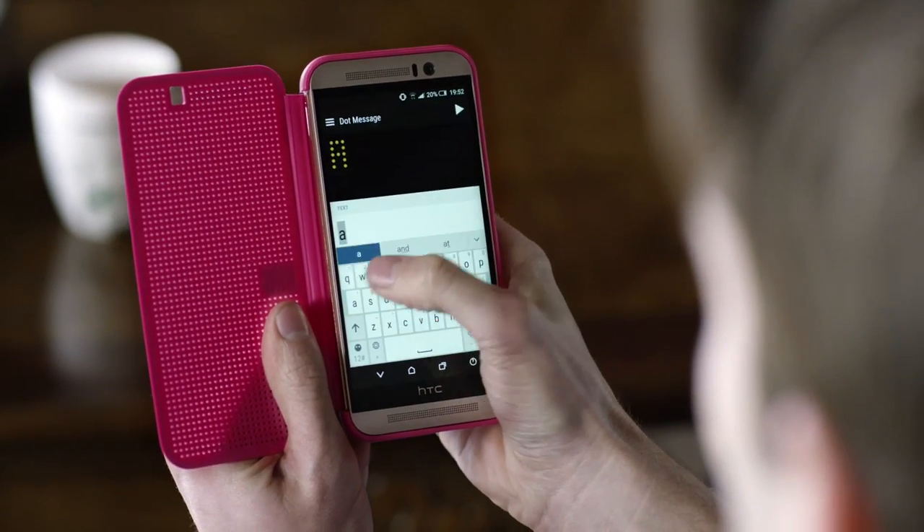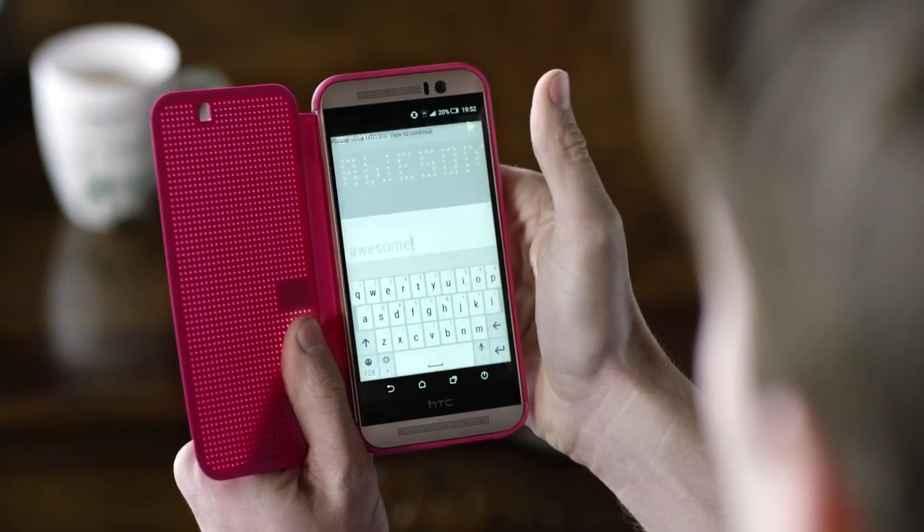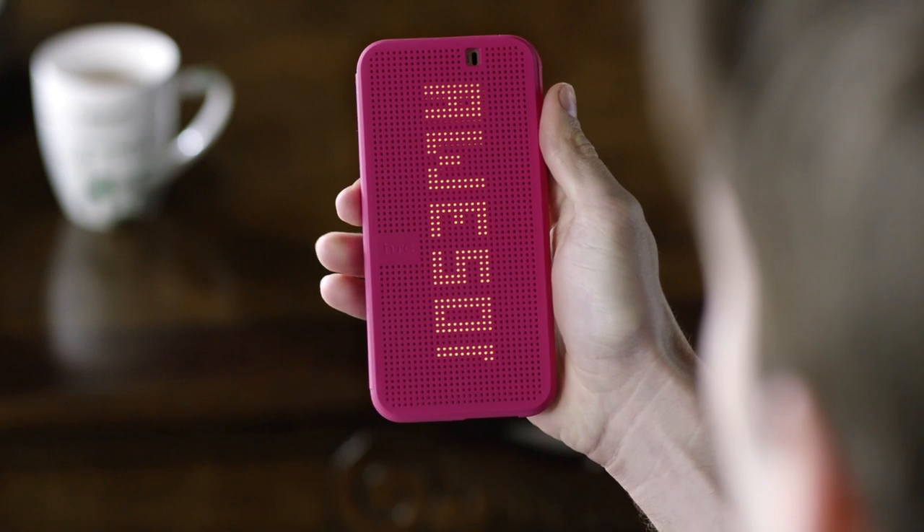If you want, set DotView to be a scrolling LED signboard to get your message across. Just go to the DotView app to set up DotMessage.